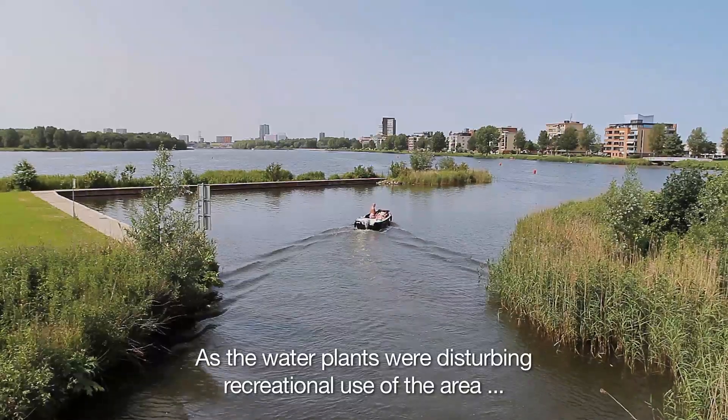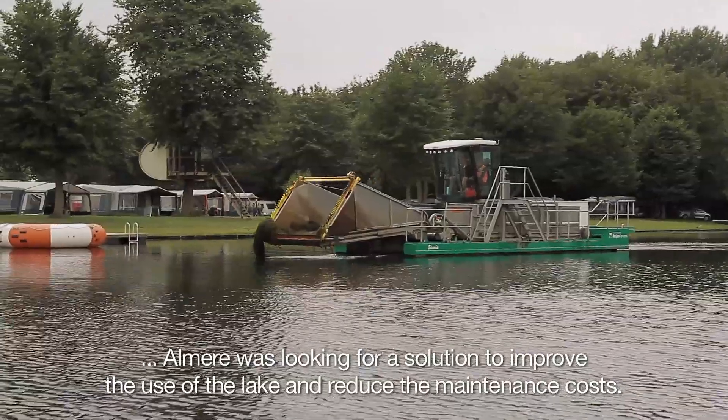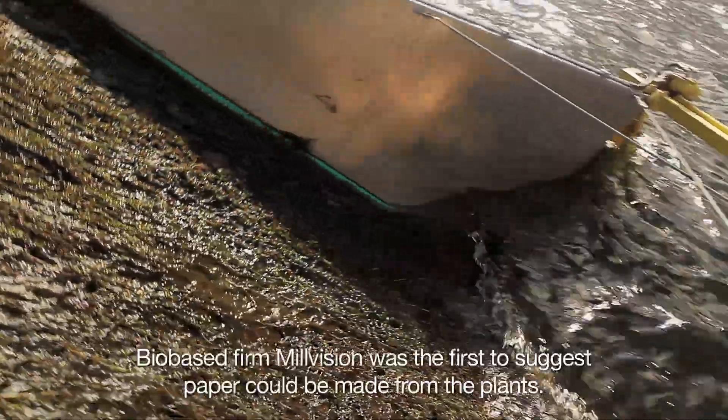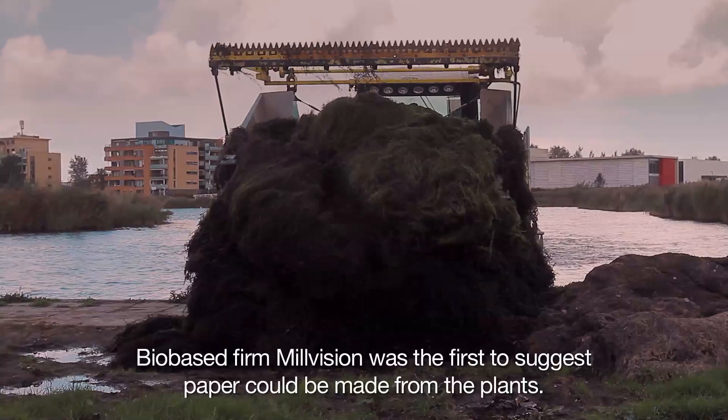As the water plants were disturbing recreational use of the area, Almira was looking for a solution to improve the use of the lake and reduce the maintenance costs. Bio-based firm Millvision was the first to suggest paper could be made from the plants.